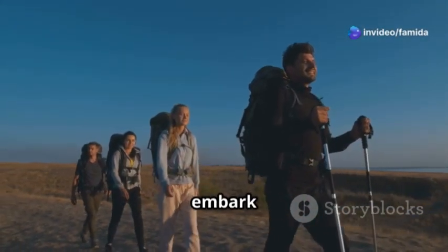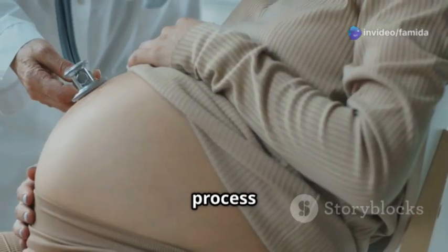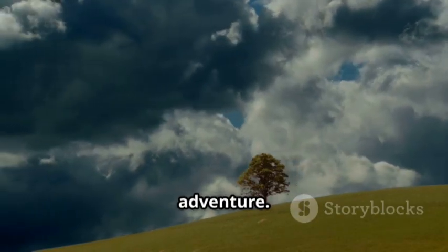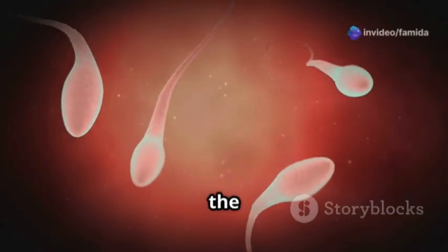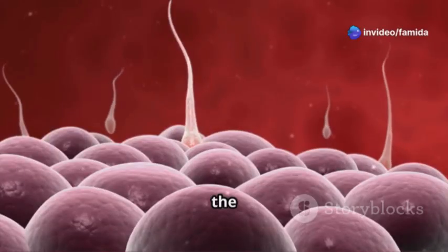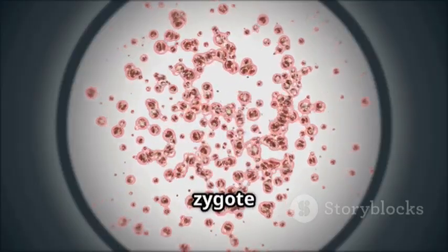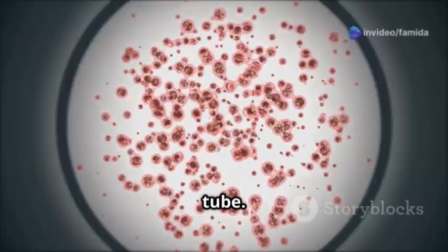Alright everyone, let's embark on an incredible journey today — we're delving into the miraculous process of human life from conception to birth. It's a mesmerizing adventure. First off, we start with millions of sperm racing towards the egg. It's like a biological marathon; only one lucky winner fertilizes the egg, and boom — we have a zygote. This tiny zygote is the beginning of everything.